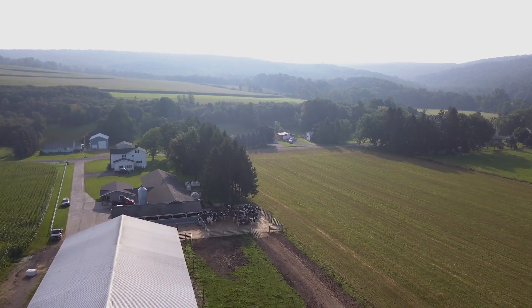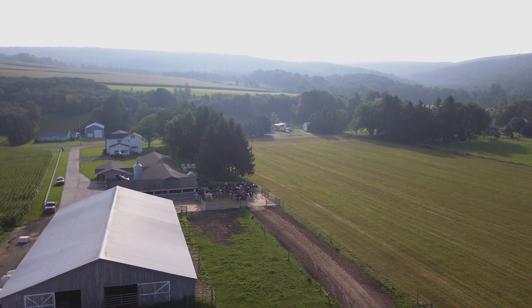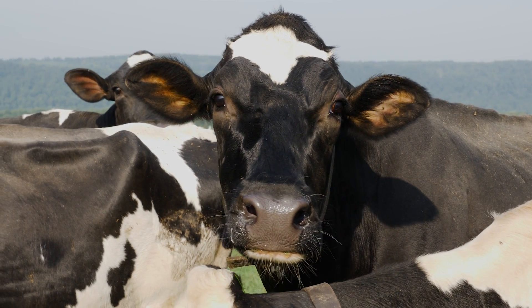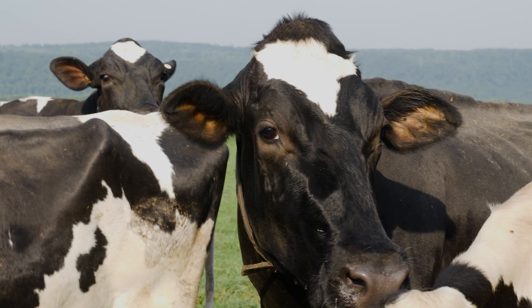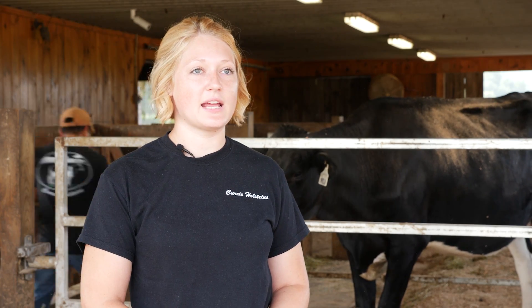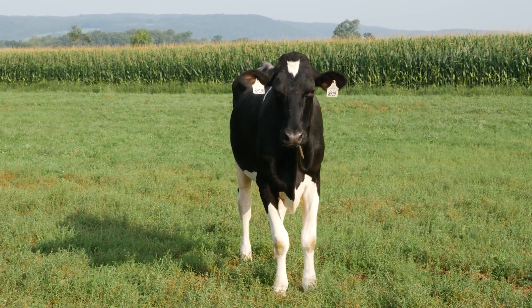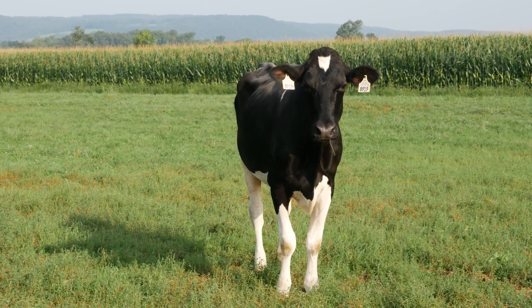I'm Jessica Curry, located in Tully, New York at Curry Holsteins. At this facility we milk about 42 cows, and we have another 900 cows down the road at a free stall barn. We focus on genetics and really want to make sure that we have comfortable cows that are high producers and are going to last a long time in our herd.